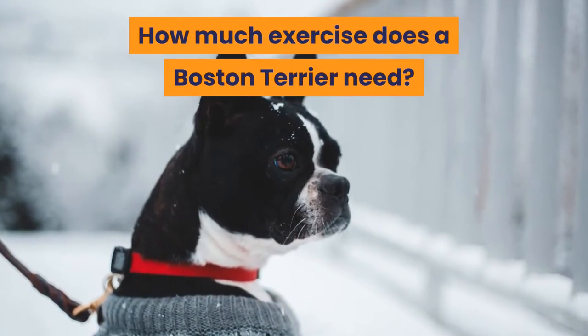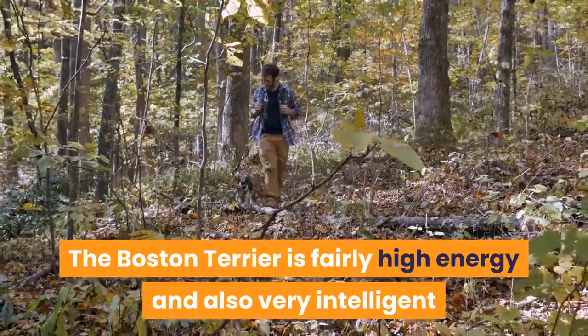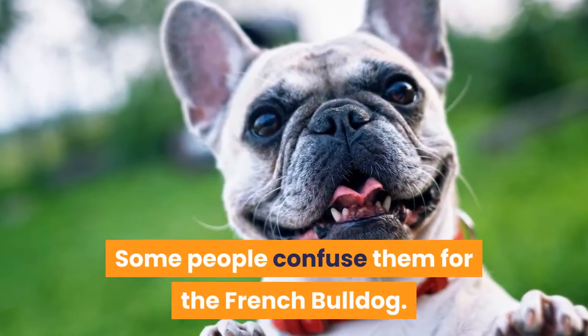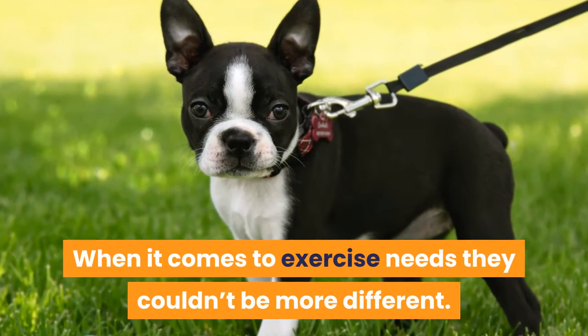How much exercise does a Boston Terrier need? The Boston Terrier is fairly high energy and also very intelligent, and requires an hour of exercise a day but would be more than happy to go for much longer. Some people confuse them for the French Bulldog. When it comes to exercise needs, they couldn't be more different.